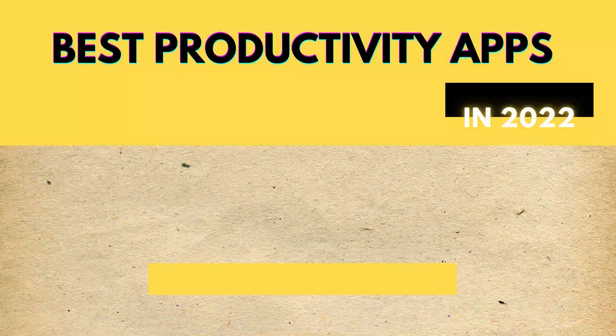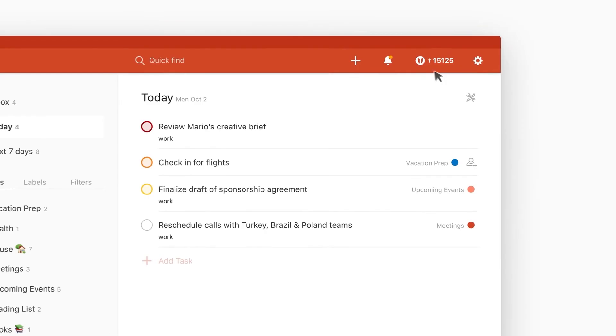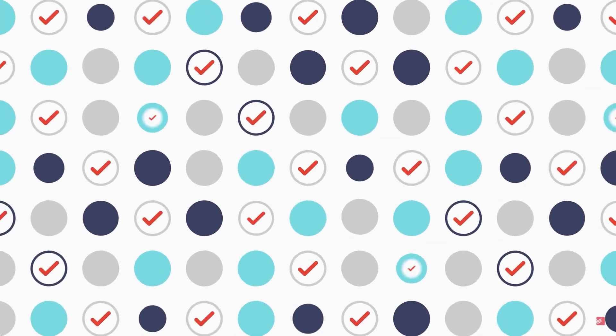The second best productivity app for 2022 is Todoist. I used this app for nearly two years when I started my personal development journey. It is essentially a task management and project management system where you put down your tasks on a daily or weekly basis and check them off as you manage everything in your life. It is incredibly effective and really easy to use. I also had a to-do list for things that were not critically important — like chores or things I had to buy — which helped me avoid forgetting small details.